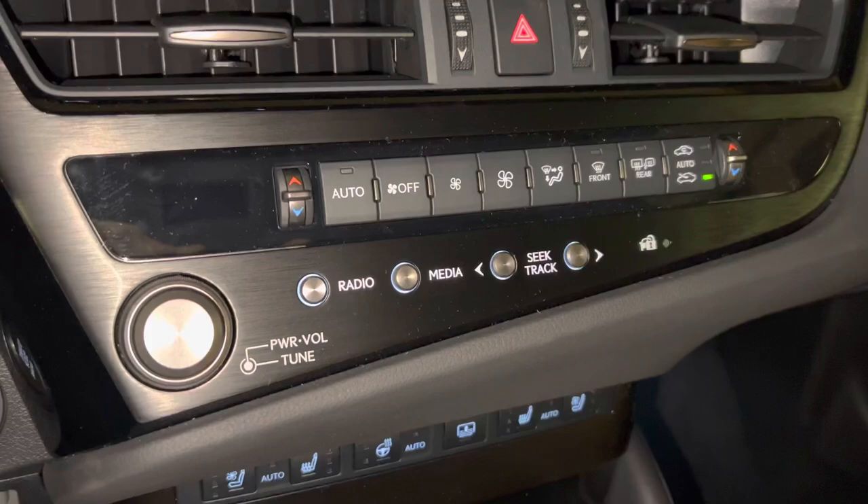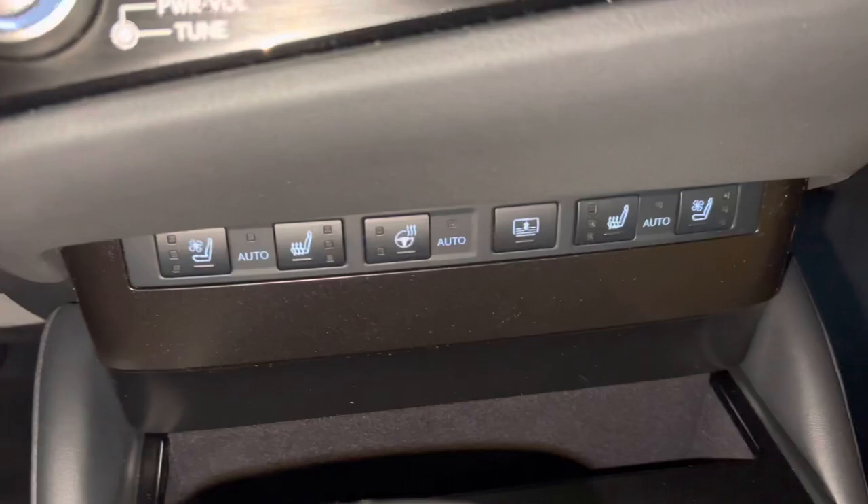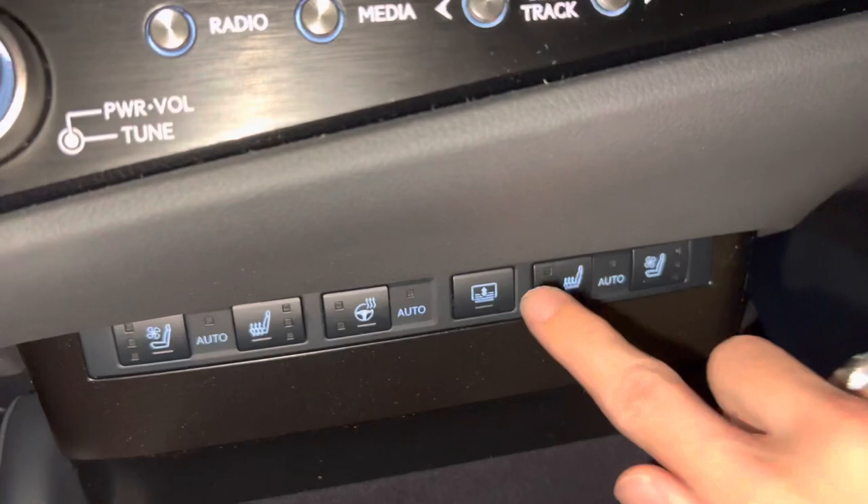Below that, we have AC controls with radio controls, heated and ventilated seats for driver and passenger, heated steering wheel, and our rear sunshade screen.